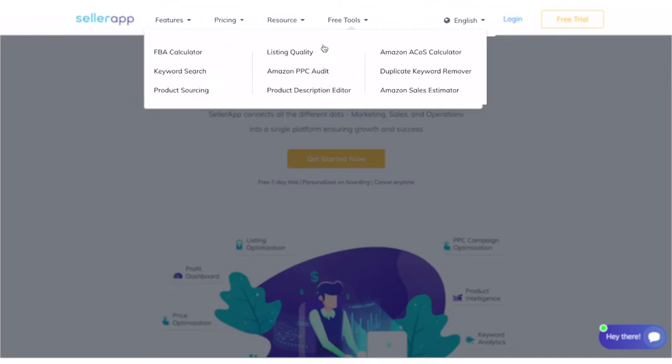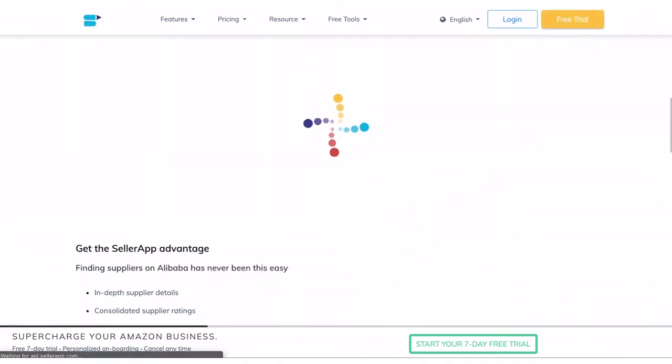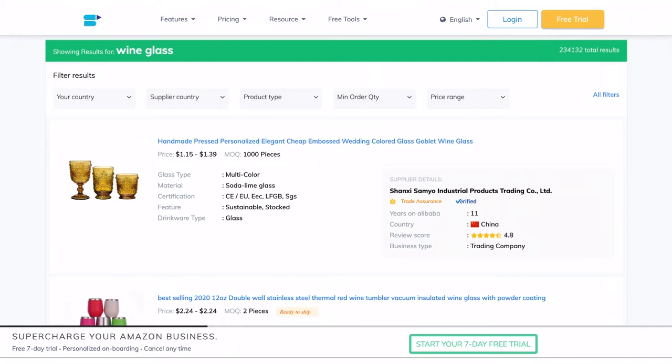You open the product sourcing free tool from the SellerApp website. Now enter the product that you want to source. For this demo, let's search for wine glass. You'll be presented with the list of products that can be sourced, along with an in-depth look into each sourceable product.